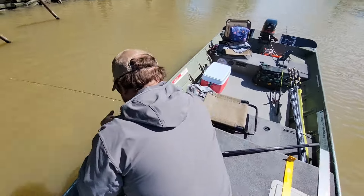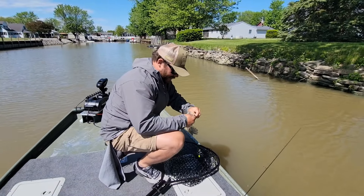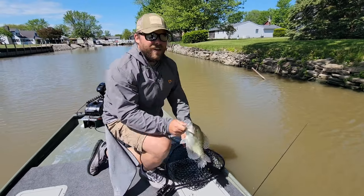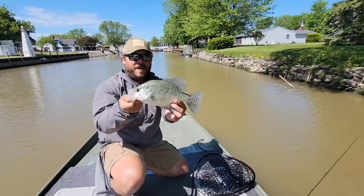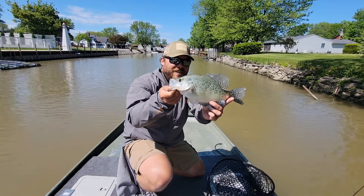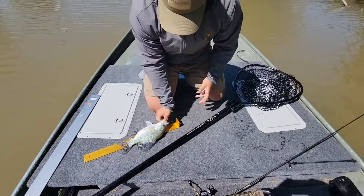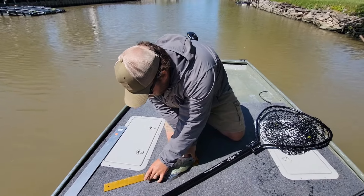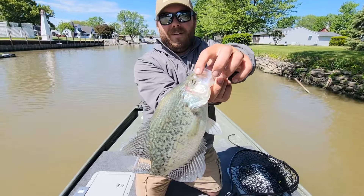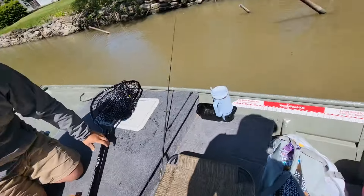Oh, there's the biggest one of the day! I was just telling Becca about another camera angle and I actually saw this fish come up and swipe at that bait — that was crazy, I've never seen a crappie do that. Over 13 inches — 13 and a half inch crappie! Got a little missing eye there. That is an awesome fish.